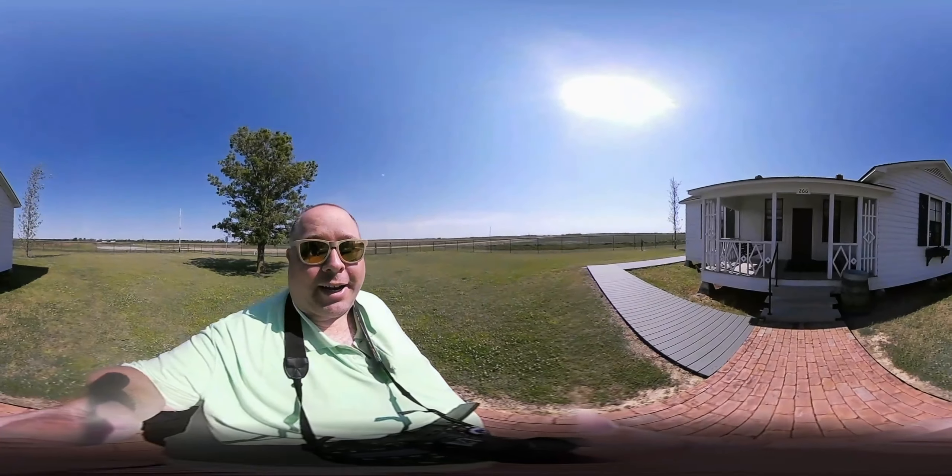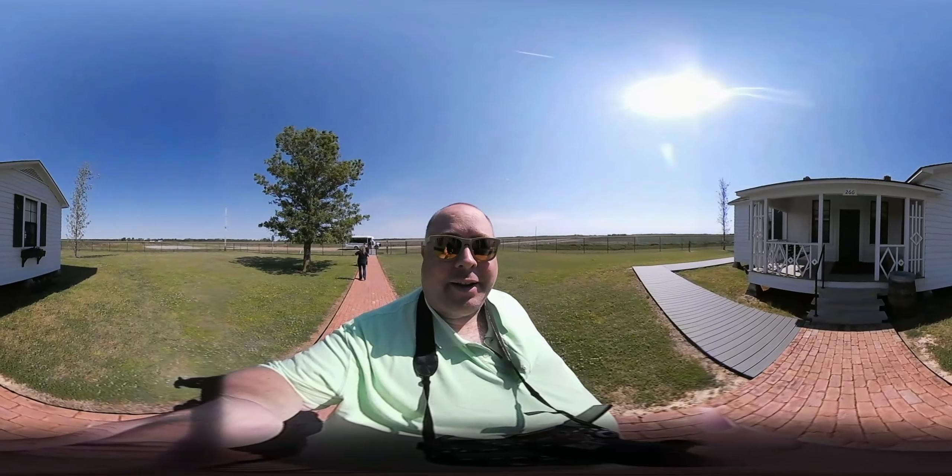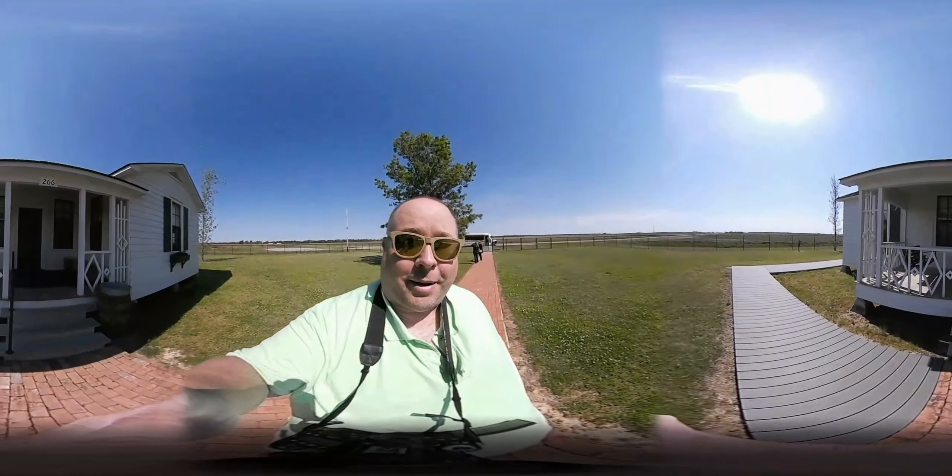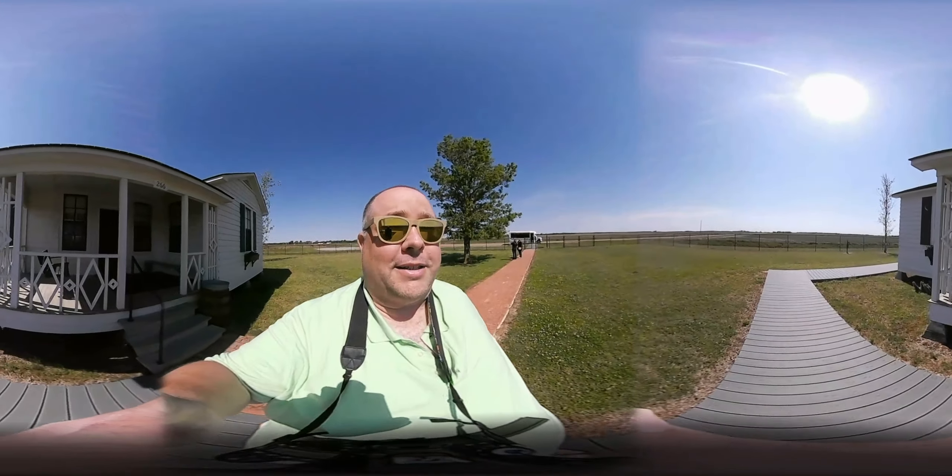Hey guys, so here we are at the Johnny Cash boyhood home in Dyess, Arkansas. I'm not able to take video inside, but I'm gonna walk around a little bit while I'm talking to you guys.